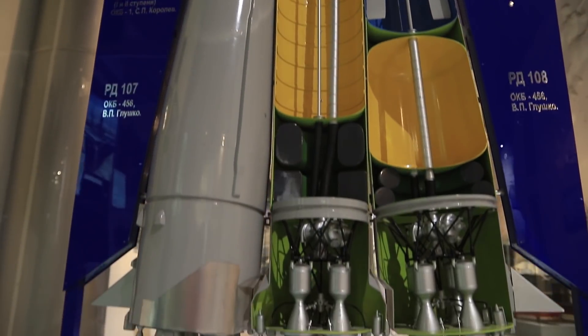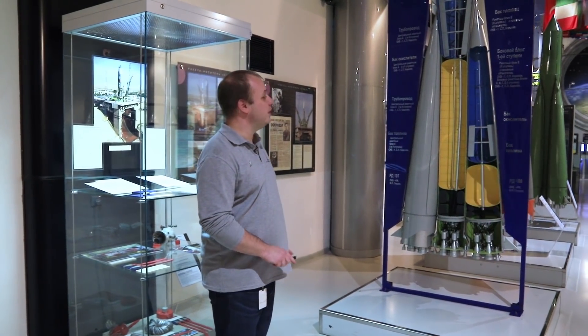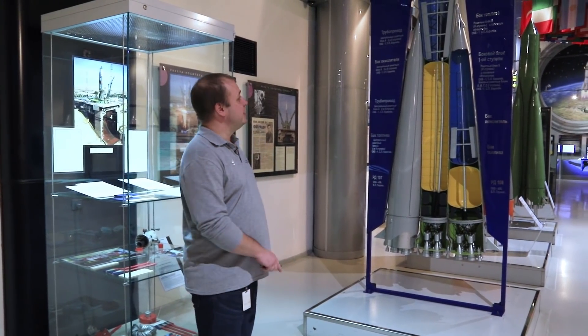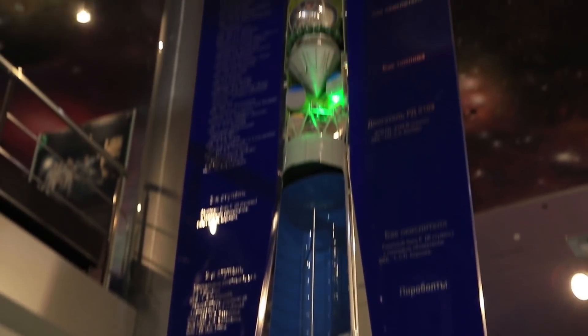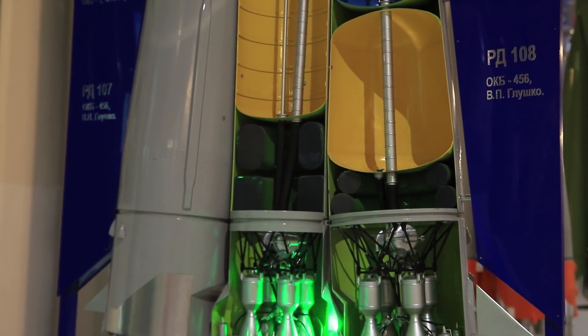Even lower you see the engines. Engines and fuel tanks are properly called stages. There are three of them. Here is the first stage. Cosmonauts call the stages carrots, and there are four of them in total. The second stage is the highest, and the third stage is the smallest. It is right under the spacecraft.